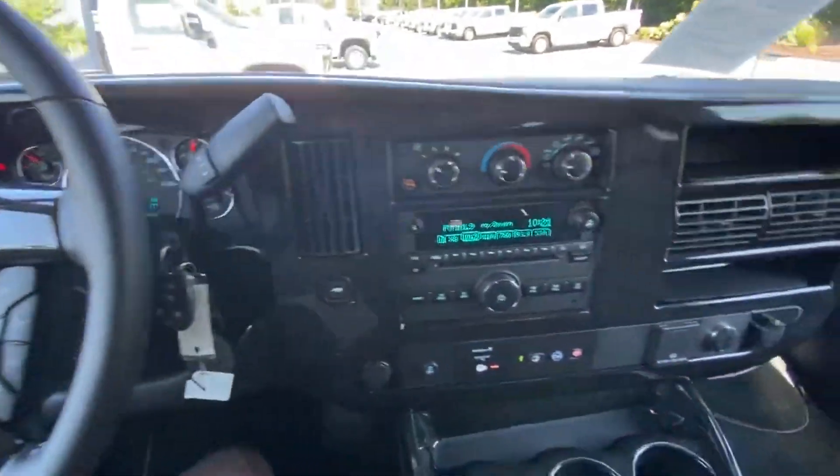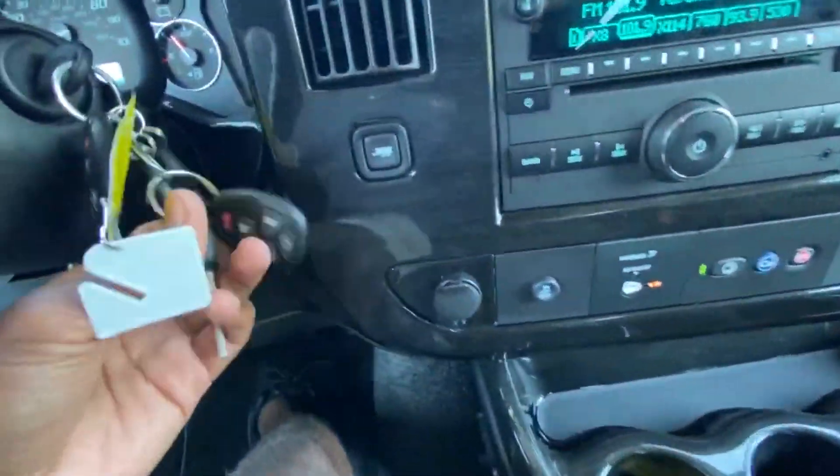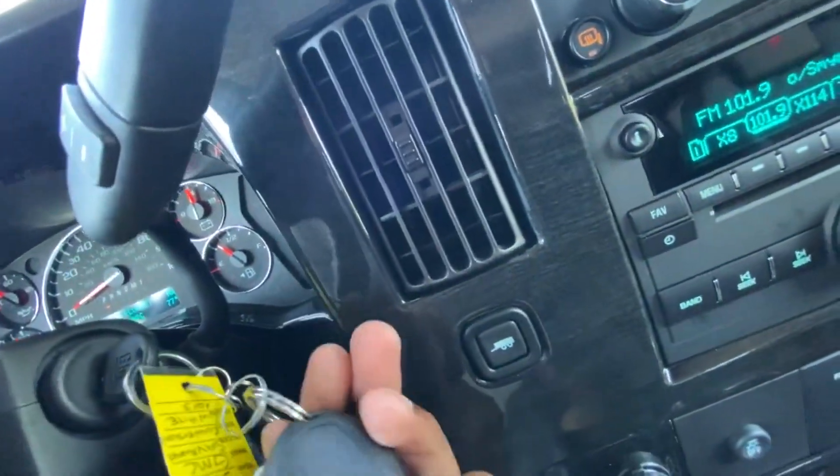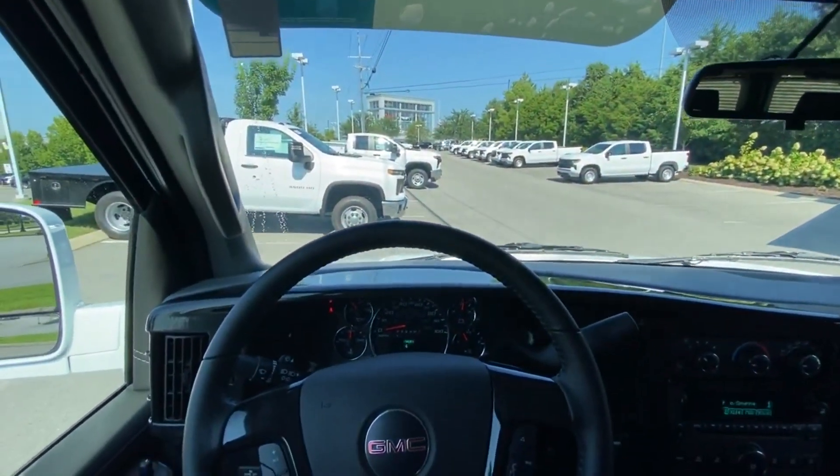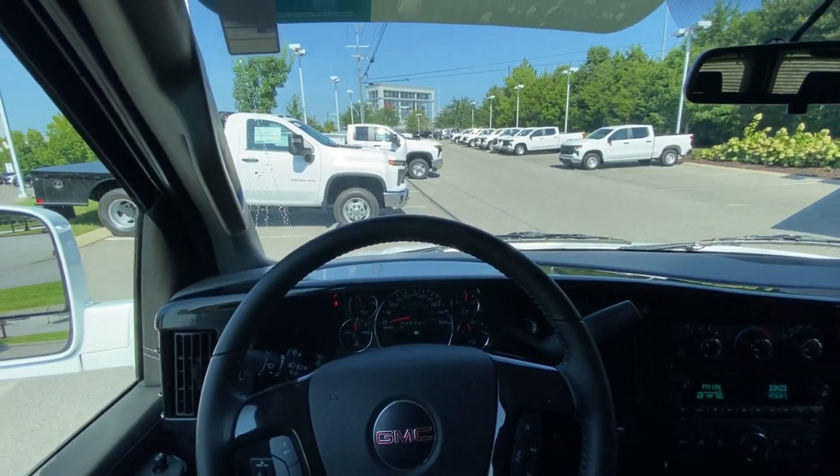I think that's pretty much it. There's the key fob with remote start, and next we're going to go ahead and take this 2500 Explorer conversion van out on the road for a test drive.